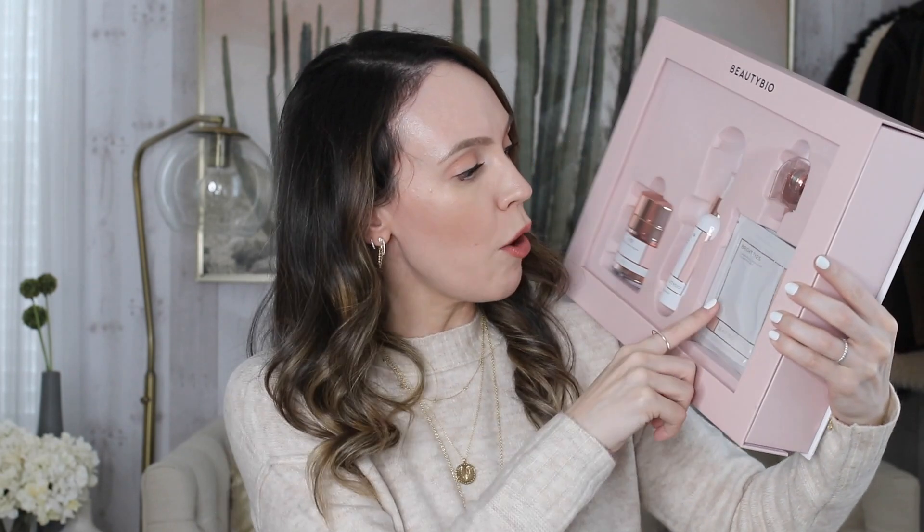The BeautyBio GloPro team sent some sets over and I finally got to try the famous GloPro. They have two sets for the anniversary sale. One is the Body Sculpt set, which comes with the body attachment you swap onto the GloPro handle. The other is the GloPro set, which comes with their hydrating hyper vitamin cream, a sanitizing spray, the eye attachment, the GloPro itself, their eye gels, and some prep pads.